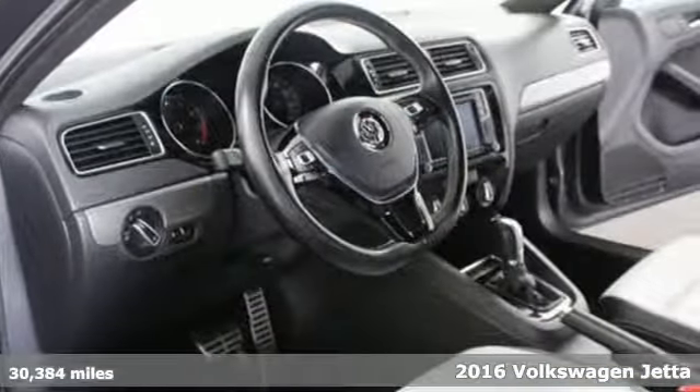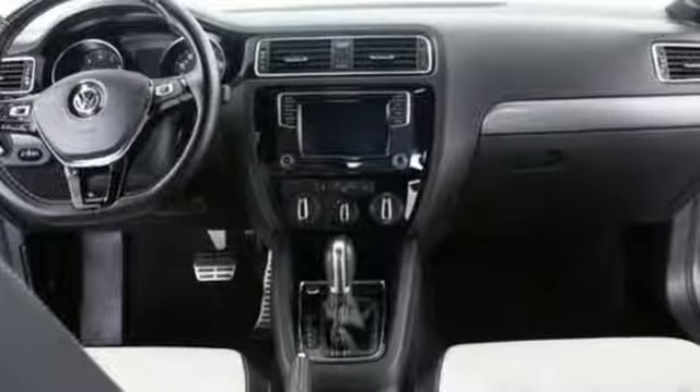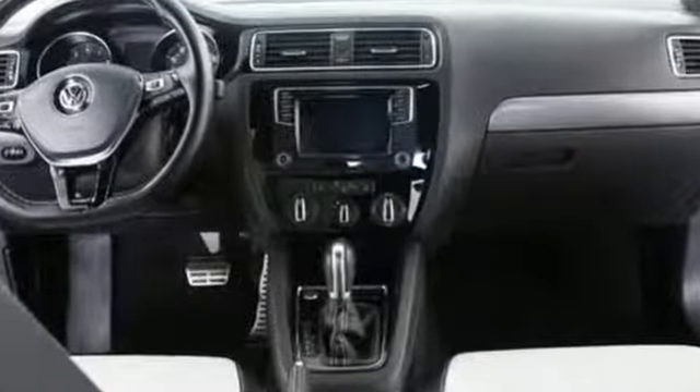You look around the cabin and see all the technology at your fingertips — a touchscreen sound system, Bluetooth, and the sporty multifunction steering wheel.